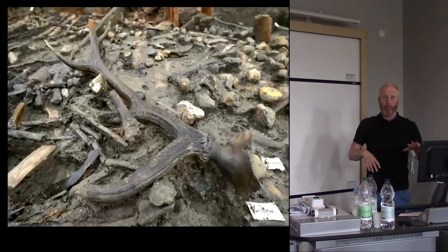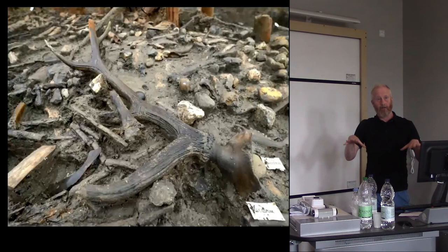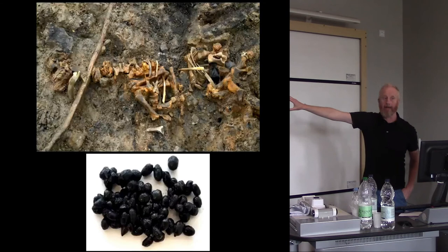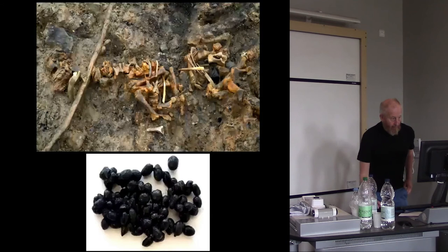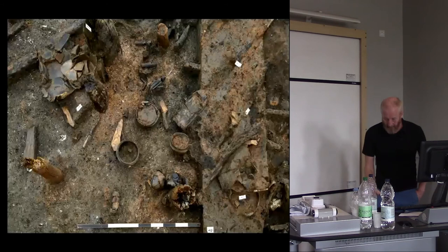Outside the buildings we were finding butchered remains of red deer, wild boar, and roe deer, along with broken pots — formative middens forming around the outside, none of it burnt, so it formed during the lifetime of the settlement. Inside the structures we found articulated or semi-articulated three-to-six-month-old lambs, and even carbonized lamb droppings inside the buildings. This gives a clear sense of difference between inside and outside, and focusing on the inside we found a complete inventory of material culture.